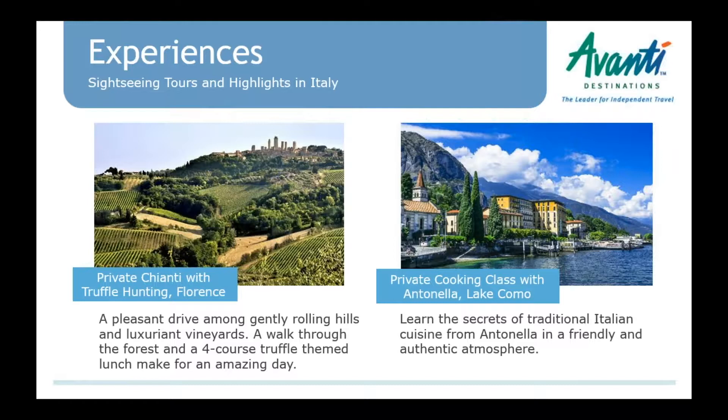We have even more Chianti experiences — a new private tour where you go out into the countryside, see the rolling hills and vineyards, and then have a truffle hunting experience with a dog. You go out and see how they actually find truffles, and then enjoy a delicious four-course truffle-themed lunch at the end.